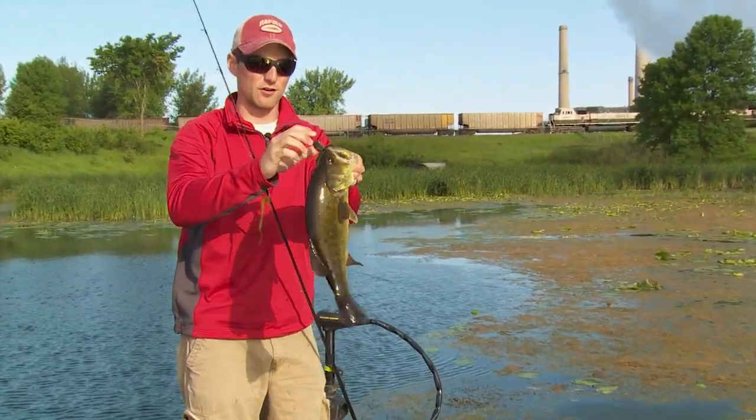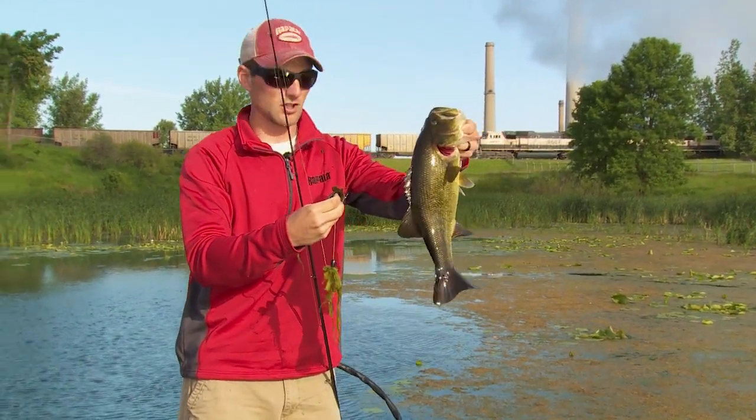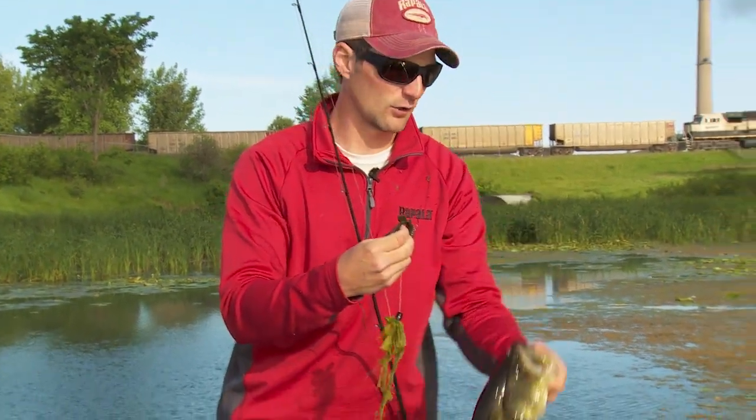Coming back through after frogging and throwing the flipping bait we were just talking about, you can pick up a little bit more quality fish like this one here. Hopefully we can get a few more.